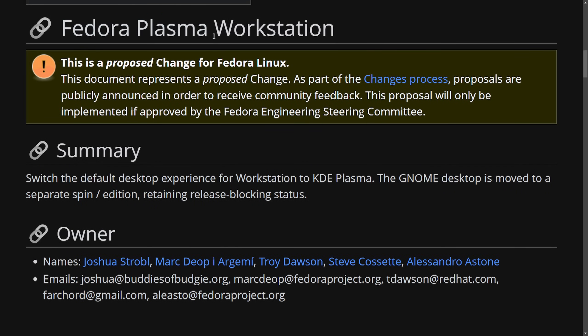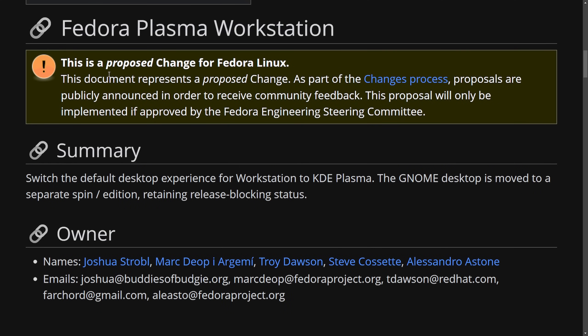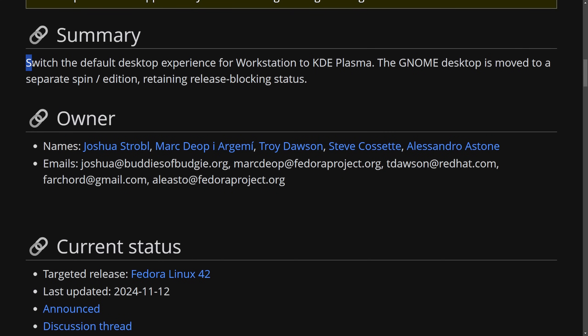Fedora Plasma has been a spin but it's getting promoted. The GNOME desktop has been the default environment for the workstation edition for about a decade, which is why this is a massive proposed change for Fedora Linux. Posted back in November, a proposed change to Fedora Linux summarized that they wanted to switch the default desktop experience for workstation to KDE Plasma.